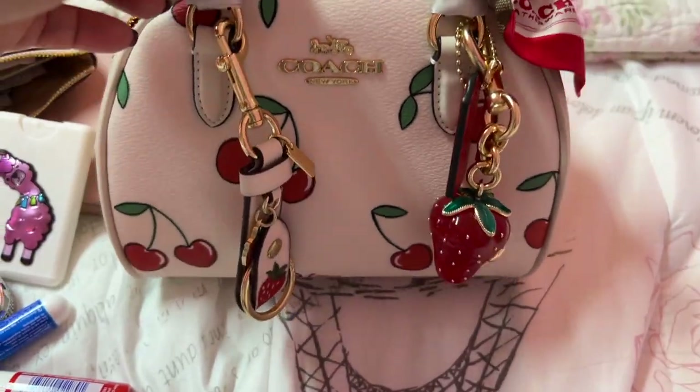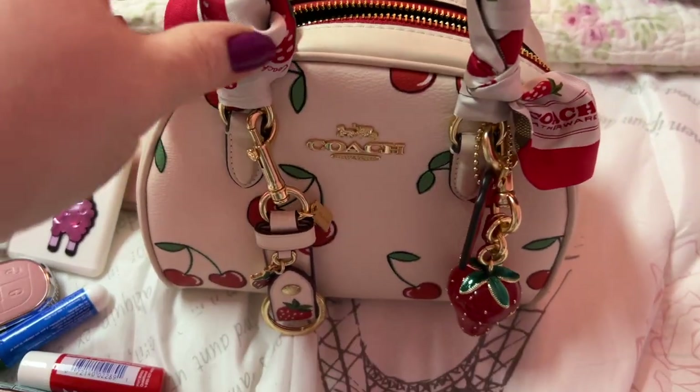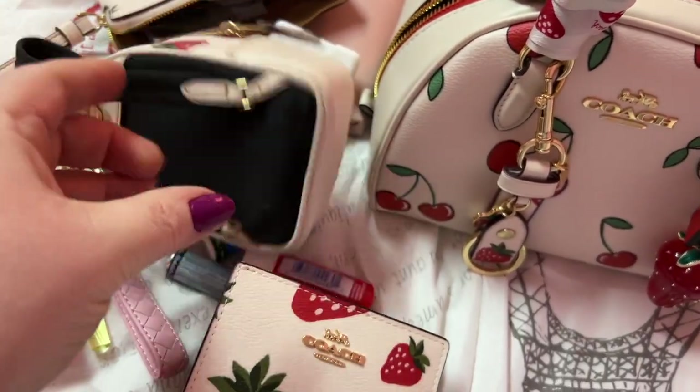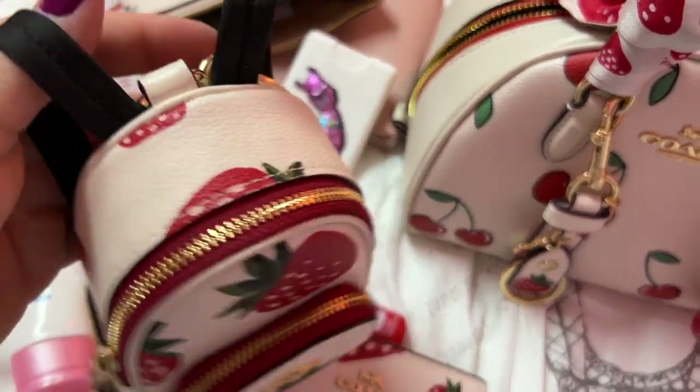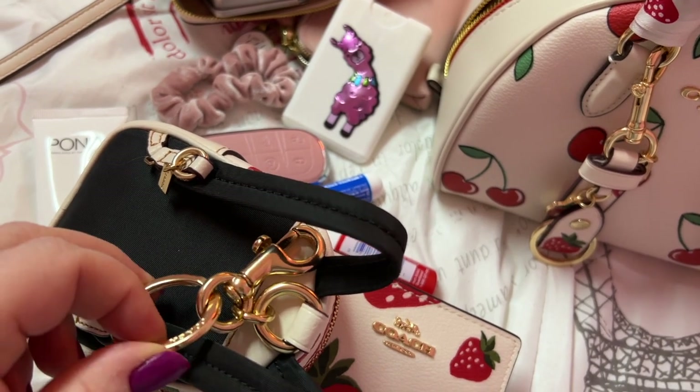On this cutie patootie adorable little thing and this little backpack — this one still has the key ring, I haven't taken that off.